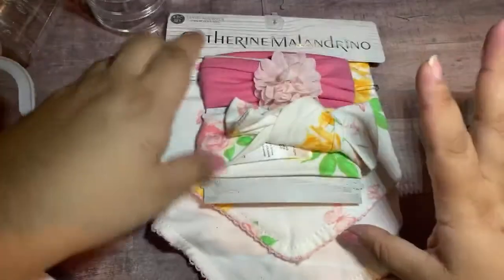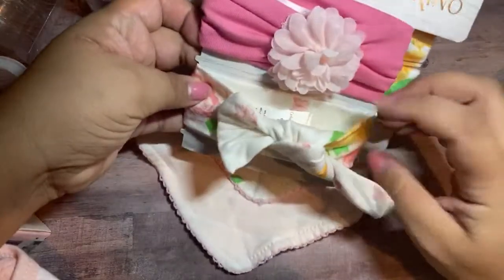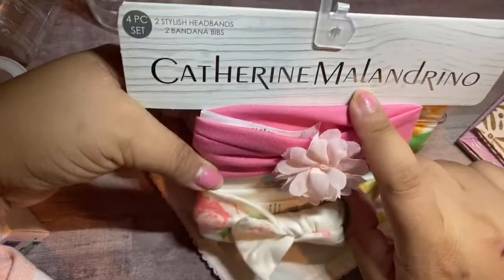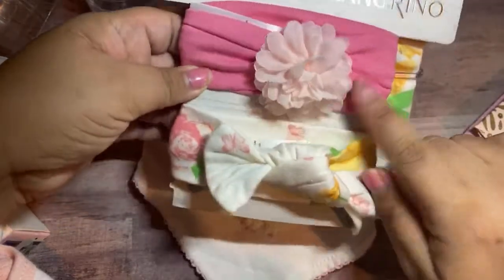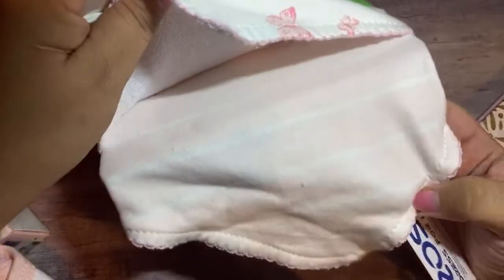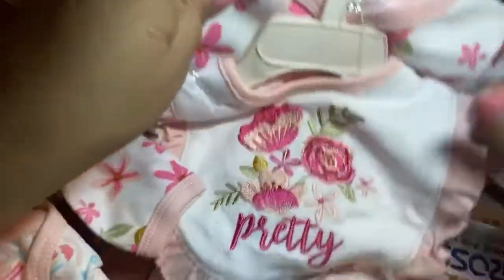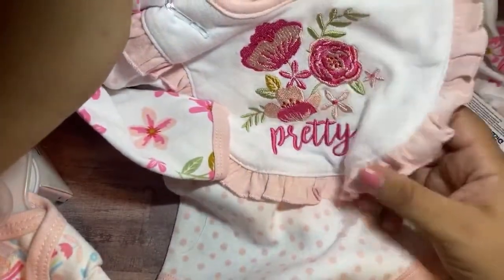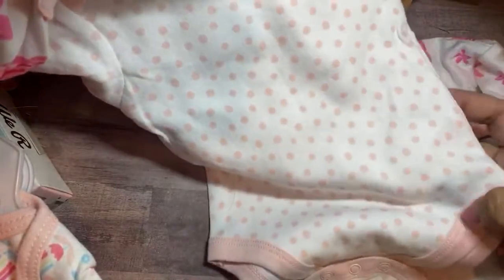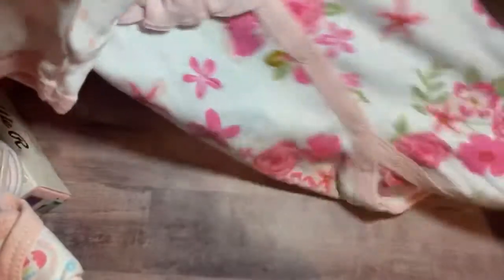I picked up this set — I showed you guys these bibs before. It comes with the matching headbands. Here are the headbands and then the matching bandana bibs. I love this floral print. And then this one is striped, really light pink. Then I picked up this bib — it's so pretty. It's got the little ruffles on the edges. I'm trying to get a lot of onesies because even if it's too big, she'll grow into it, and I could put it under other pieces.